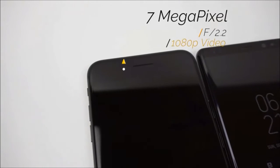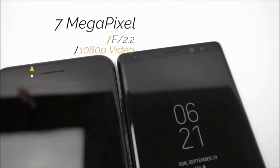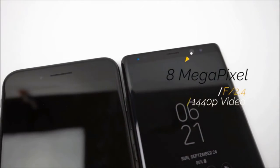The front camera on the iPhone 8 Plus is a 7 megapixel sensor with an f2.2 aperture that can record video at 1080p. The Note 8 sports an 8 megapixel sensor with an f2.4 aperture that can record video at 1440p.